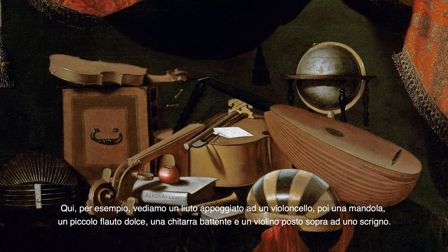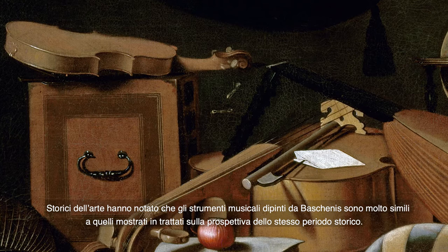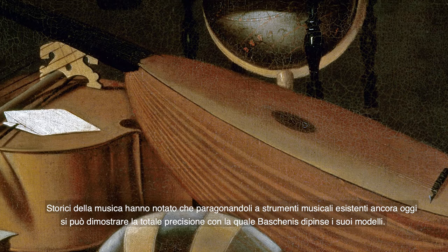Art historians noticed that Baschenis' painted instruments are very similar to those shown on perspective treatises of the same time, and that they also recall Renaissance Tarsias, such as those by Domenico Zambelli da Bergamo, which Baschenis must have seen in his native town. Music historians, in turn, noticed that a comparison with surviving music instruments shows the almost total precision with which Baschenis paints his models.